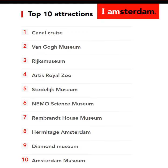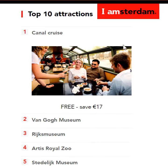In today's video, we are highlighting the top 10 attractions that come to you with the IAMsterdam City Card and the savings that you'll make on each of those attractions. First up, there's the Canal Cruise which comes to you with the IAMsterdam Card — it's completely free, which means you'll save 17 euros.